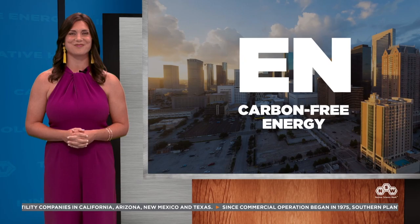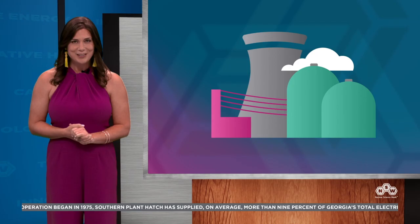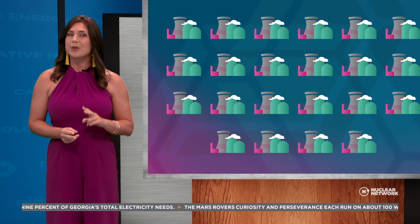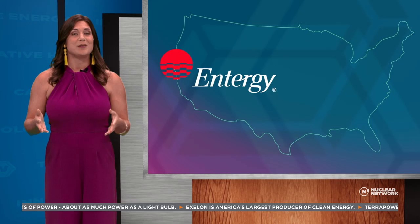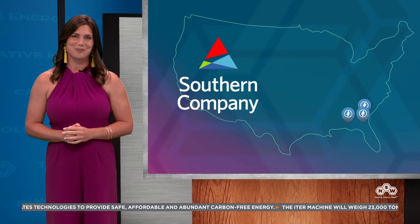Sometimes companies operate more than one nuclear generating facility — this is called a fleet of nuclear reactors, used to power cities in various regions of the country. Two of the largest fleets are Exelon and Entergy, operating nuclear reactors in the eastern half of America. Exelon is the largest U.S. fleet with 21 reactors at 12 facilities in four states. Entergy operates eight reactors at seven facilities in five states, and Southern Company has six reactors at three facilities in two states — together making up nearly half of the nuclear generating facilities in the U.S.